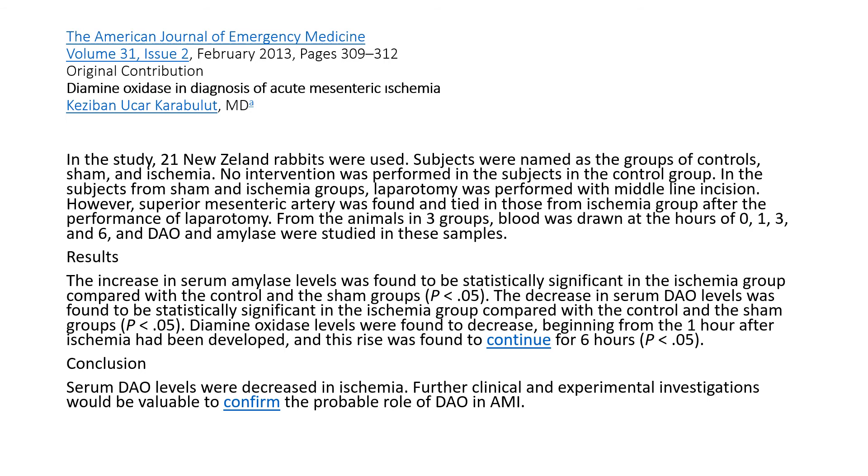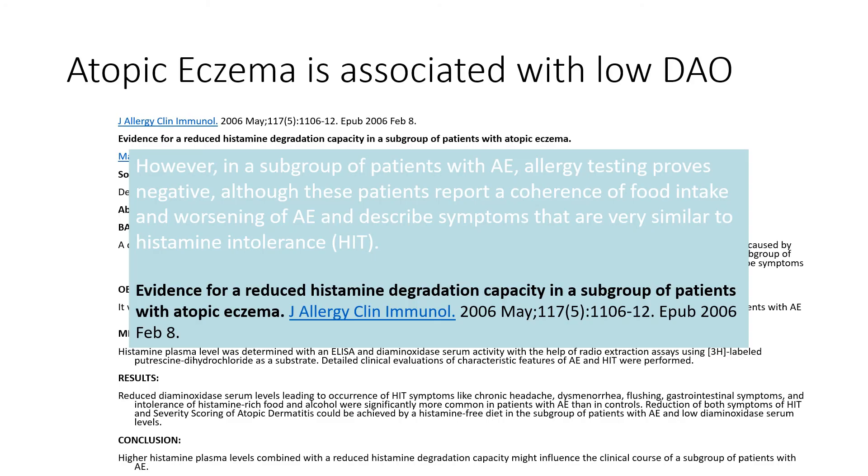When there's an ischemic event to the gut, diamine oxidase will go down. This helps us understand that when there's an assault to the gut, we don't make diamine oxidase as well and won't degrade histamine as well, leading to more histaminosis. Conditions like eczema are also associated with low diamine oxidase. When we work to treat that, yes we can remove high-histamine foods, but we should also work on the gut lining to build higher levels of diamine oxidase to help with this degradation.